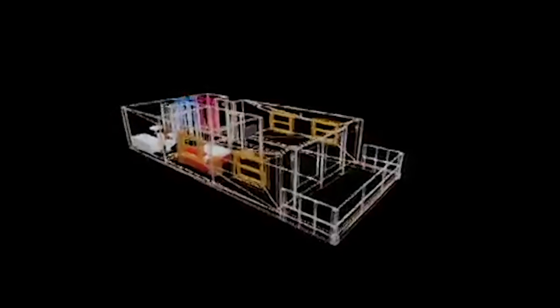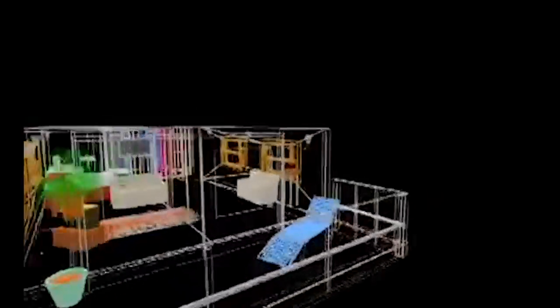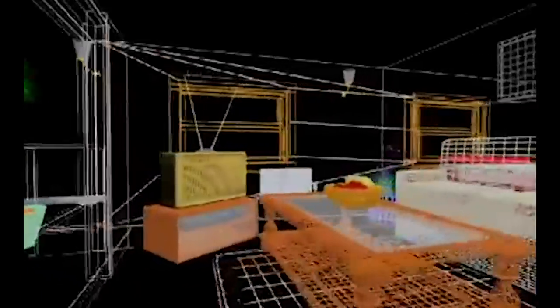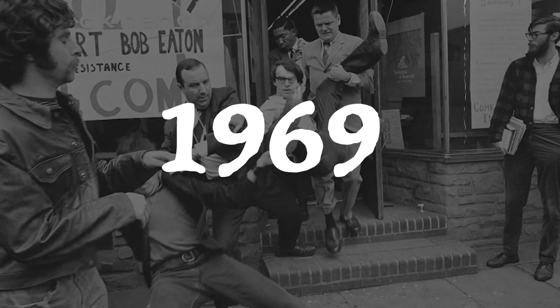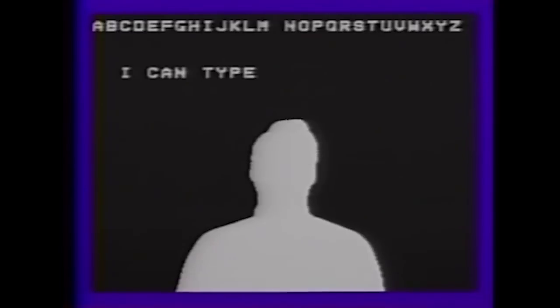In 1968, we get the first HMD connected to a computer, utilizing computer-generated imagery to display basic wireframes into the headset — because this was the 60s and processing power was limited. It wasn't the most appealing headset either; it was so heavy it had to be suspended from the ceiling to support its weight. It was known as the Sword of Damocles — a story that highlights the fear within power.